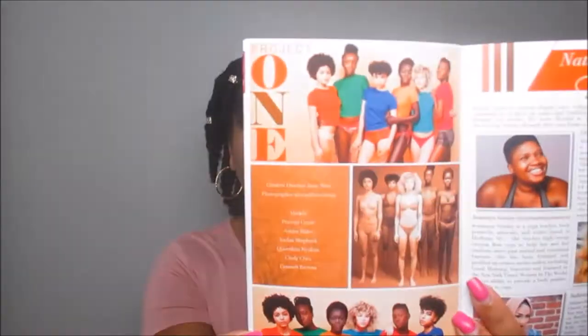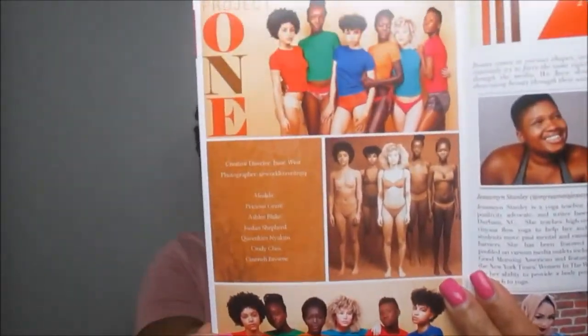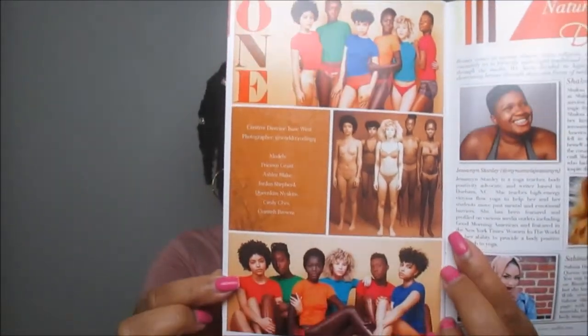This is called Project One — it's a photographic project showing the diversity of hues of every woman of color. That is beautiful. Shout out to Curl Kit for this amazing Diversity Hues of Beauty August 2017 Curl Life booklet. I'm probably going to save this one because it's really different and really inspiring. That's what I love about it.